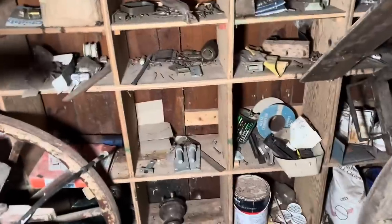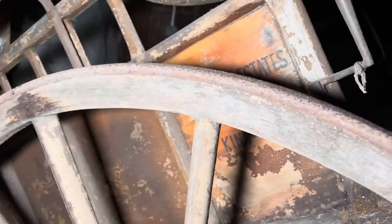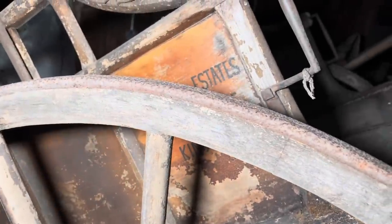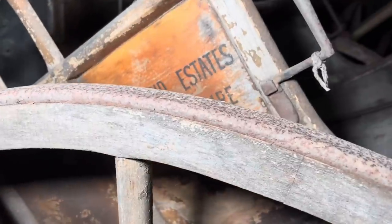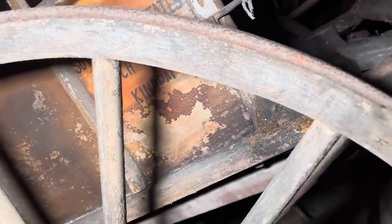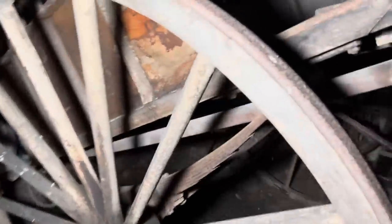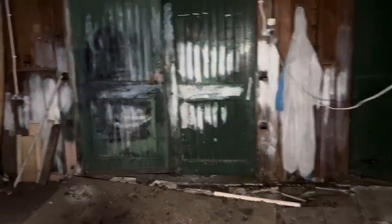We've got all the bits of tools and things for it. I can't really show you what it says on the side because it'll give away exactly where I am. But as you can see, it's from a very, very large estate. It's massive - I didn't realise they were as big as this. That wheel is probably about five foot. A five foot wheel!